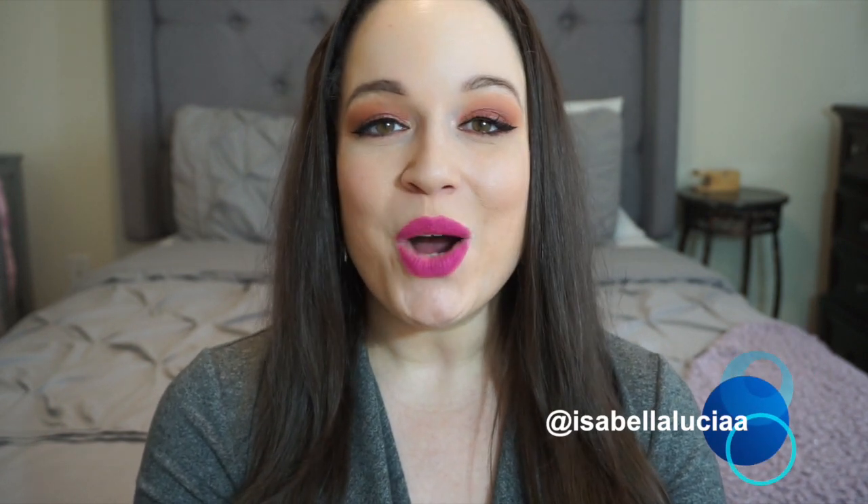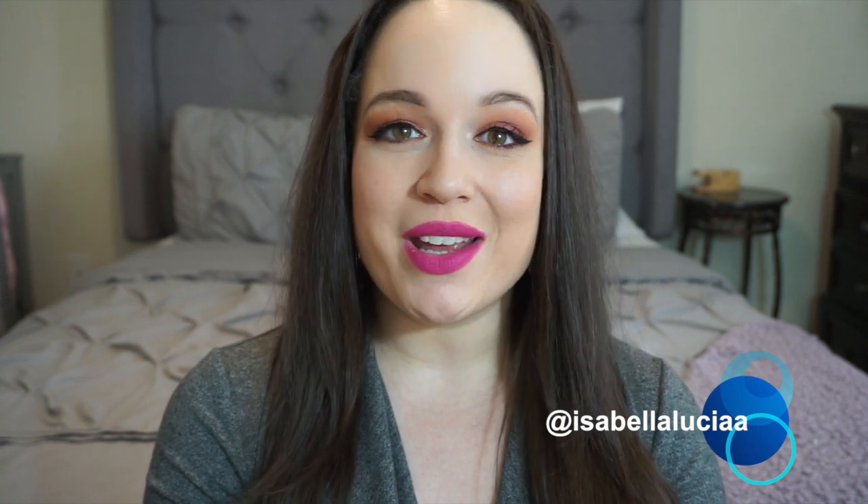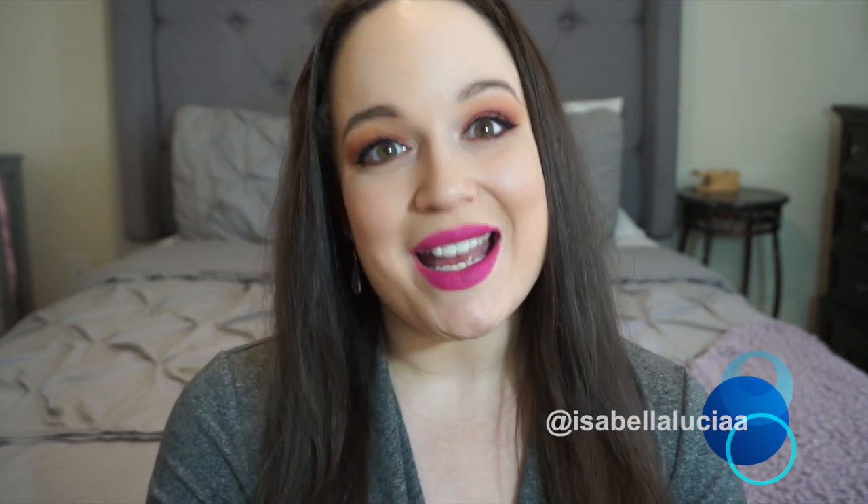Today's video is going to be something I haven't done in quite some time — it's a collaboration with Isabella Lucia. Once you guys watch my video, be sure to head on over to Isabella's channel and subscribe to hers as well. She is such a sweetheart; her channel has a little bit of everything including vlogs, beauty, lifestyle, back-to-school, and college life videos.